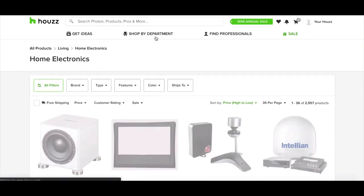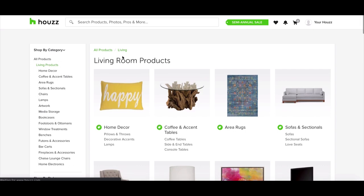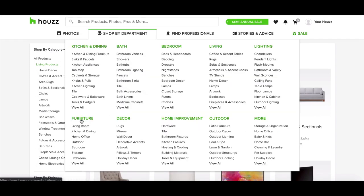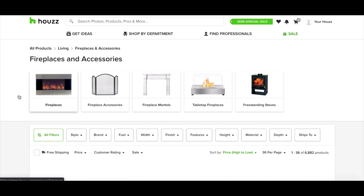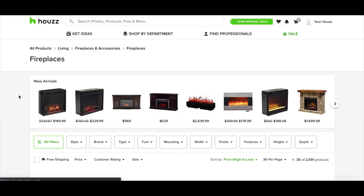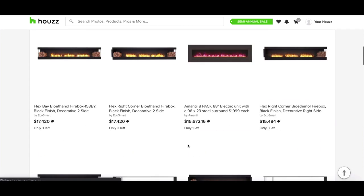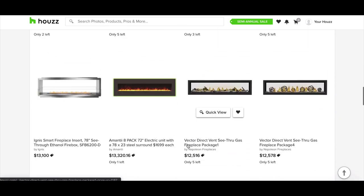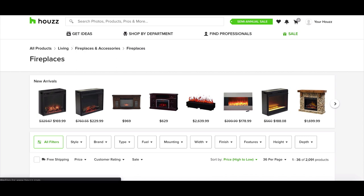Another category I wanted to mention is electric fireplaces. The old style of fireplaces is kind of outdated, and what's much healthier and better now are electric fireplaces and bioethanol fireplaces. These are very profitable and you can definitely do high-ticket dropshipping with them. I would highly recommend setting up a store just for that, because there are lots of niche stores that sell just fireplaces.